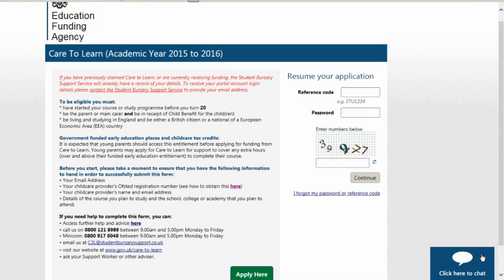Care2Learn is a scheme that helps young parents return to education after the birth of a child by providing funding towards their childcare. We can pay up to a maximum of £160 per child per week towards your childcare and travel costs to and from your childcare provider, or £175 per week if you live in a London borough.